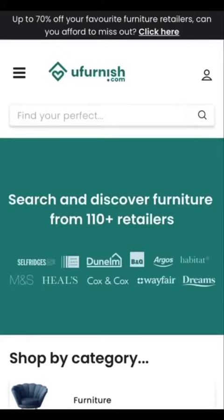Today we're going to show you how you can use uFurnish.com to find your perfect item. With uFurnish.com you can search and compare products from over 100 furniture retailers all on one website, helping you to find your perfect product.